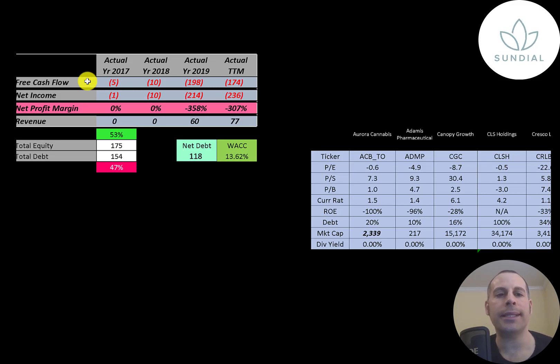You can see the company has negative free cash flow every year. Net income is the profit and loss on the income statement — it's revenue minus expenses — and they had negative net income every year. Revenue is the sales for the company, and that's 60 million dollars, which grew to 77 million in the trailing 12 months.